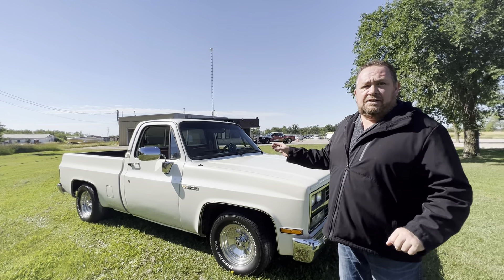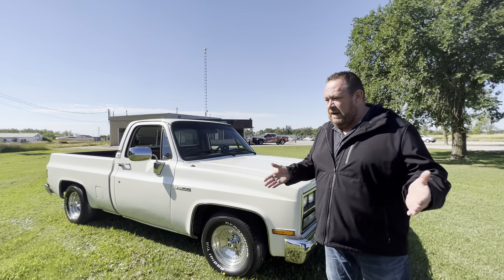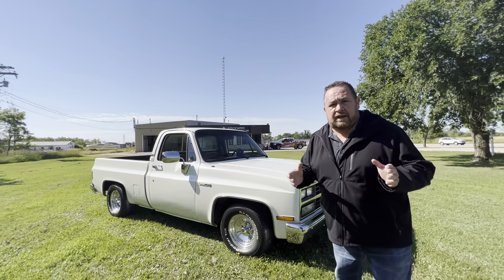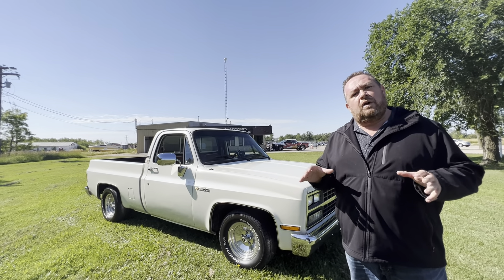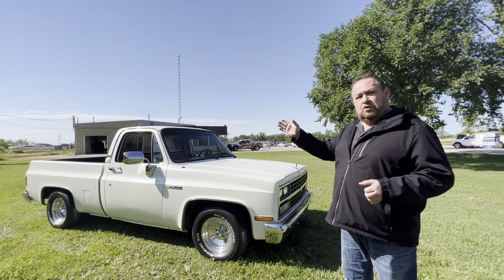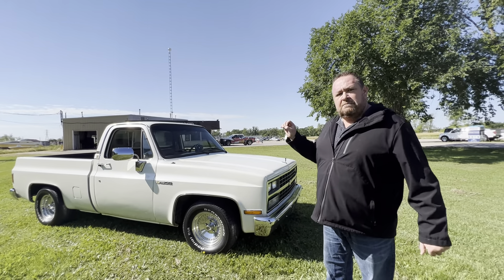However, this particular truck here is a 1991. People will say, well, that's impossible — how can it be? The last year they made them was '87. That's true, however, in Mexico they kept making these trucks till 1991. Extremely rare — they didn't make very many of them. But this is in fact a 1991. It is a documented, true short box truck. It is restored, and it's because of the Mexico plant.